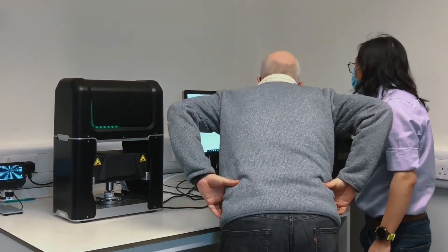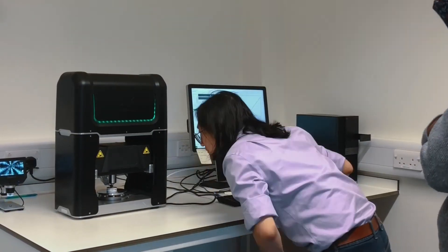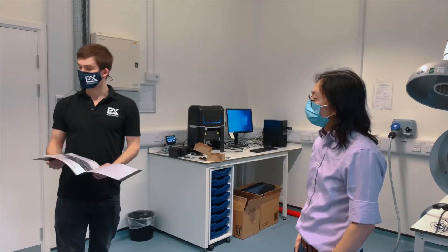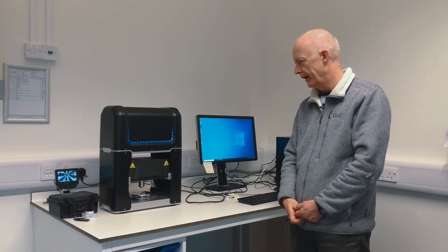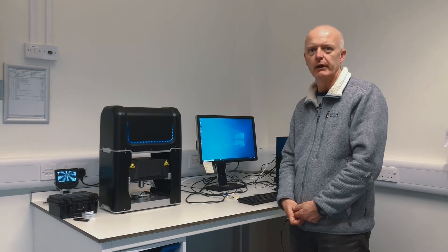We aim to do very novel fundamental science, but also we want to do very nice technological work that allows us to bring our alloy solutions to market very quickly.